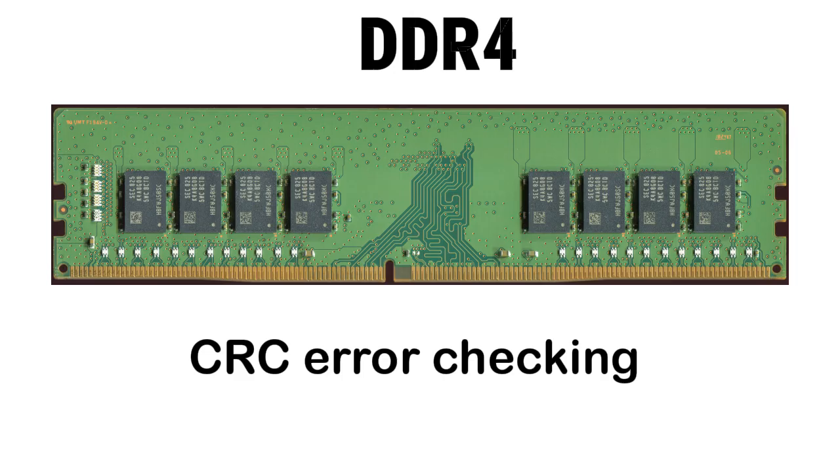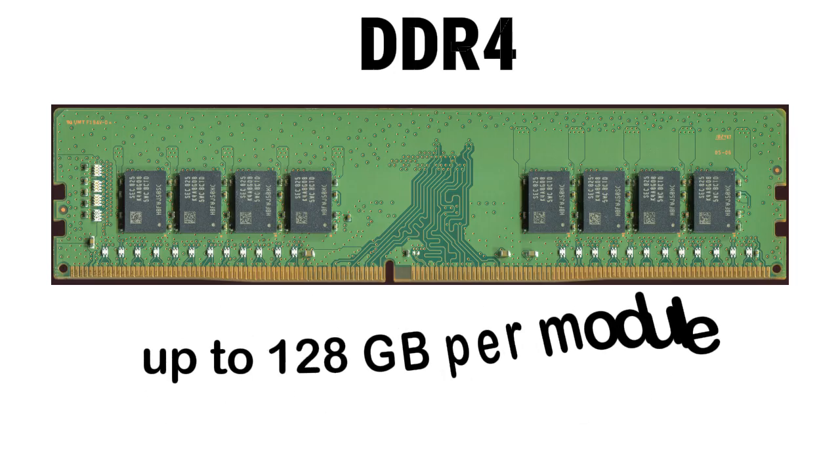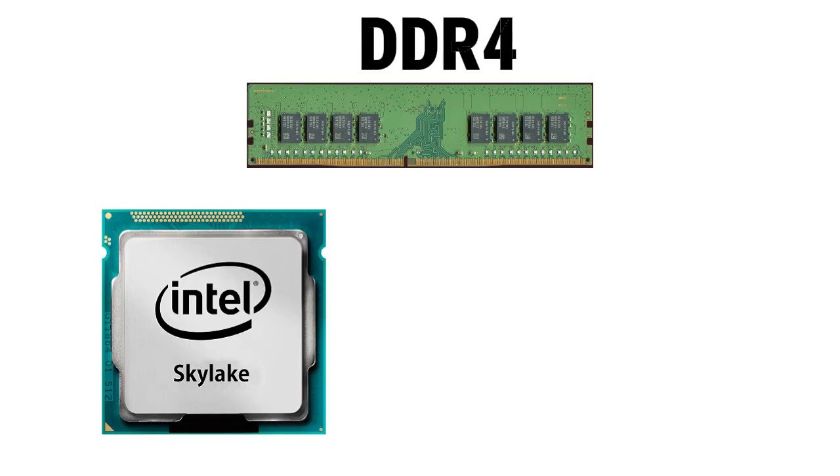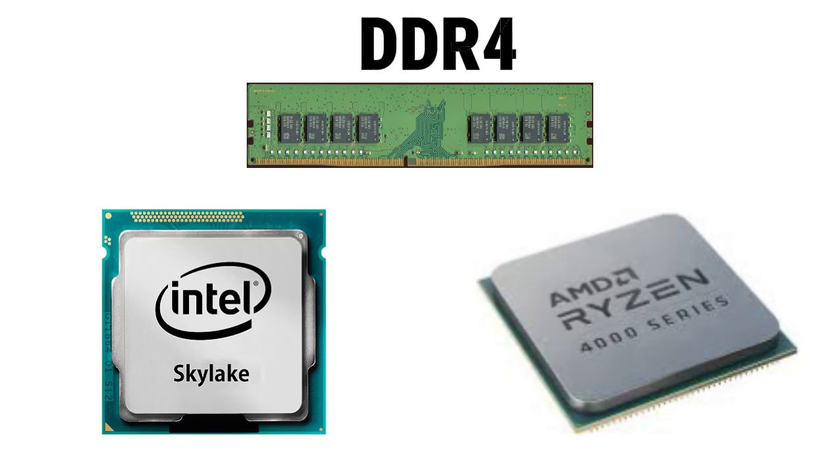DDR4 added bank groups for parallel processing, CRC error checking, and huge capacities — up to 128 GB per module. It first launched with Intel Skylake processors and later became the standard for Ryzen systems. It was faster, more efficient, and stayed dominant for years.